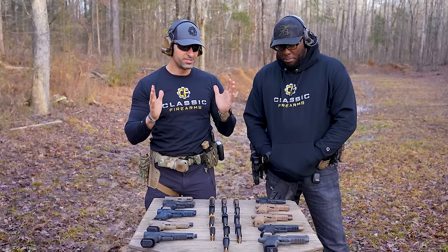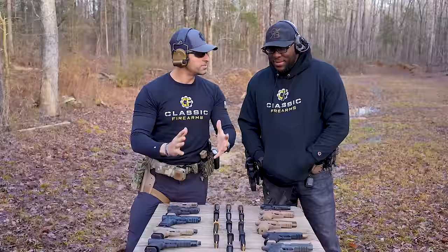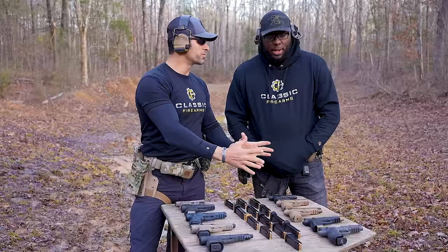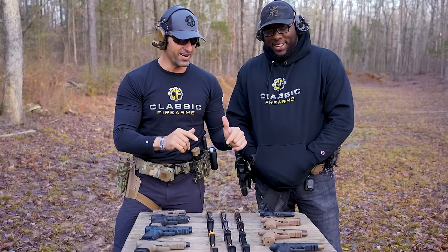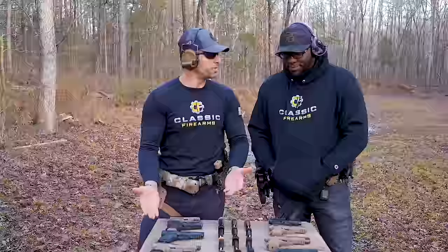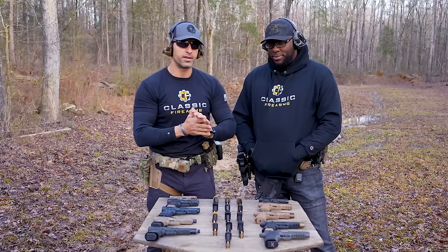Do you have any experience with Canik? I've got some experience with them, not as much as I have with SIG. I carry a SIG, but I'm pretty open. We're going to try not to be biased. Some people may say Canik is Turkish and I've got the Turkish background, but not at all — I'm going to be right in the center and be honest.